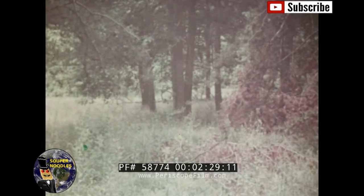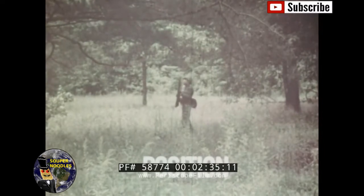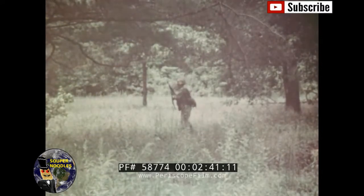The second factor in recognition is position — the relation of an object or person to its background. Isolated figures are more recognizable than those which are blended into the surroundings.